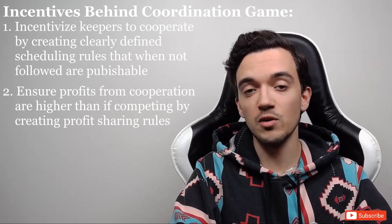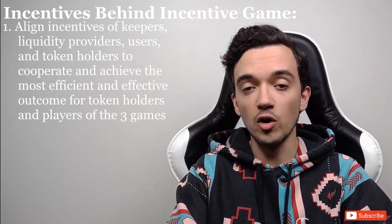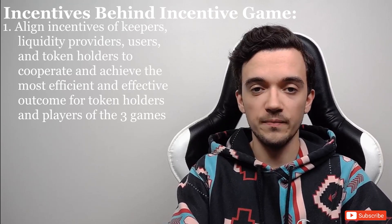The coordination game ensures all keepers are willing to cooperate because the outcome for all keepers by cooperating is better than if they were all competing. This leads us to the third game: the incentive game. The incentive game is structured around using ROOK tokens as incentives for people to participate in the coordination game and the hiding game. Users of DeFi protocols are rewarded with ROOK tokens, keepers are rewarded with ROOK tokens, and liquidity providers are also incentivized to join because they're rewarded for committing their capital with ROOK tokens.